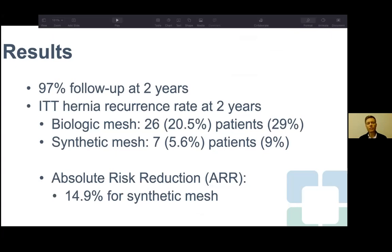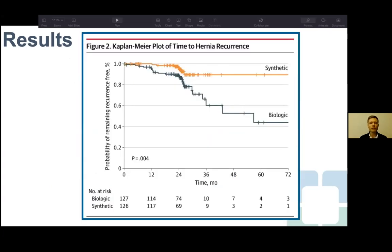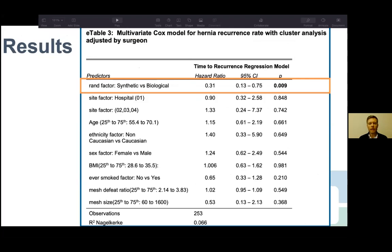The CONSORT diagram shows 253 patients randomized: 127 to biologic mesh and 126 to synthetic mesh. At two years, follow-up was excellent — 118 biologic and 115 synthetic patients completed follow-up. Groups were well matched for medical comorbidities, hernia characteristics, and ASA classification. The main source of contamination was bowel resection or ostomy reversal. The only significant operative difference was that early in the trial, biologic mesh was only available in 20x30 cm sheets, making biologic mesh significantly smaller with a smaller mesh-to-defect ratio.